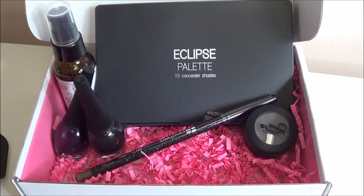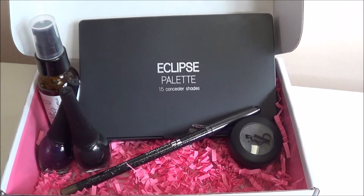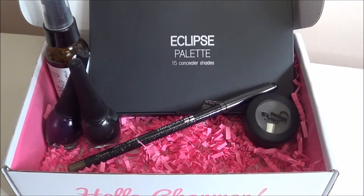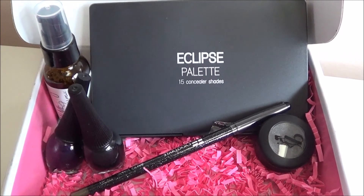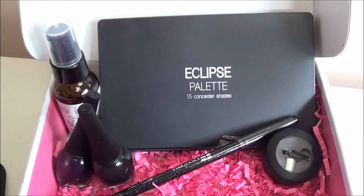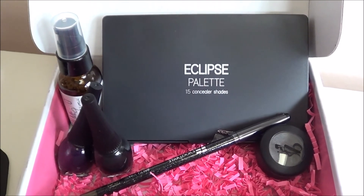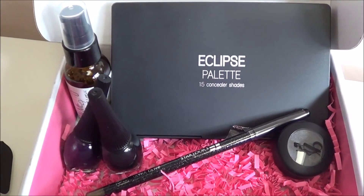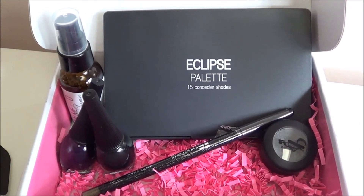That is everything from BoxyCharm. It's a pretty good box this month, despite the fact that we tend to get a lot of Be a Bombshell and Starlux in these boxes - they're nice products, so I'm not complaining. I am kind of interested in trying the serum; I have one I'm going through now but I always like to try new ones. I will see you guys next month with more unboxings.